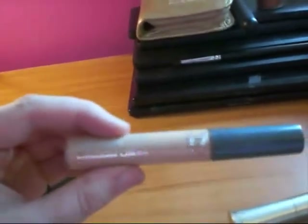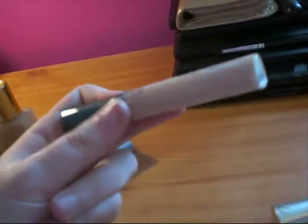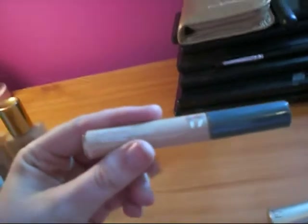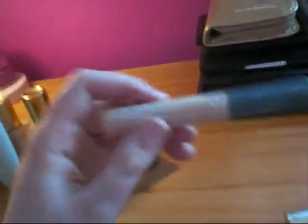I also have this Hide Away concealer from the Seventeen brand range — it's just a really simple basic one. If you've got any blemishes just pop it on and dab it with your ring finger because it's the lightest finger. It doesn't stay on that long and you will have to top it up, but it's cheap and convenient.